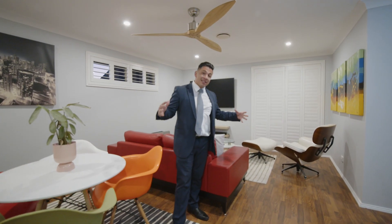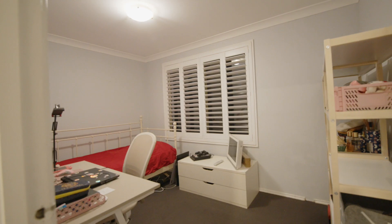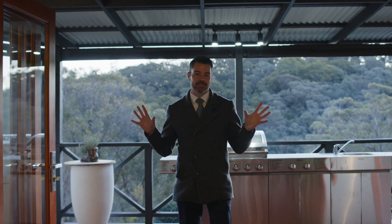The top floor is dedicated to the main living area and the updated kitchen. It also includes a modern bathroom and two spacious bedrooms. All the rooms on this lower floor enjoy these magnificent views.